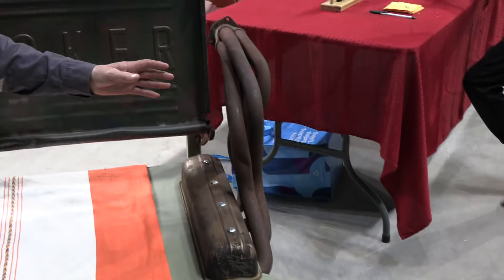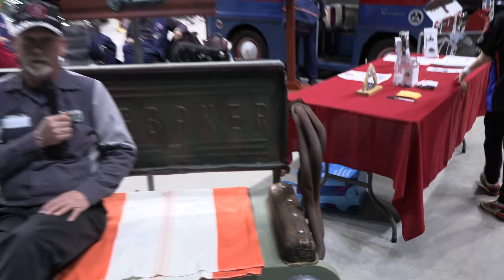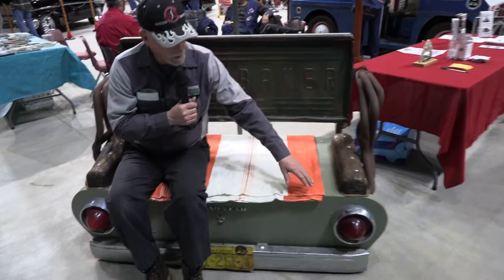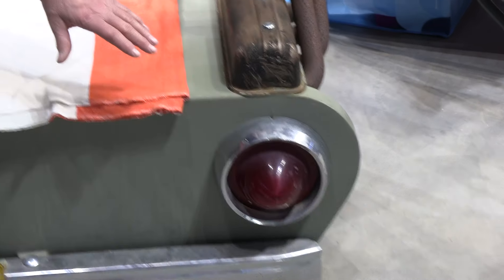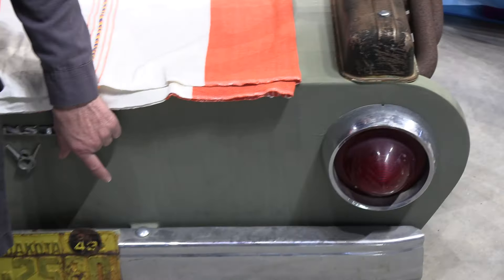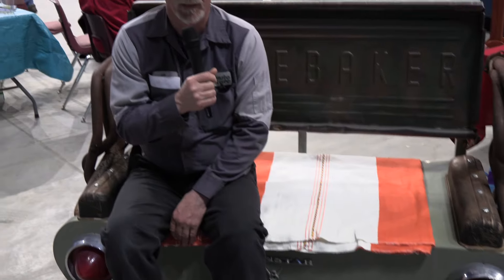The headers are interesting — a lot of people try to guess what they came from. They're actually 302 long tube headers. The front down here is a '61 Ford sedan tailgate. The chrome bumper is actually from a 1976 Ford Bronco. So we have quite a collection of parts — it was all scrap just laying around, but we put it together and made it into a really cool bench.